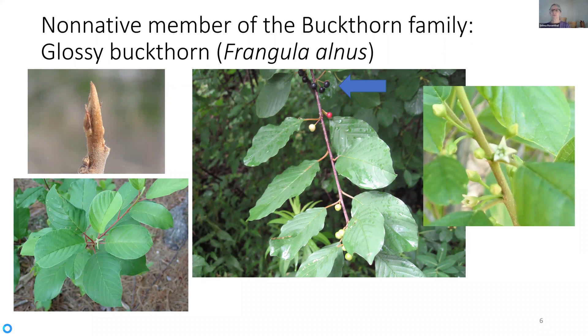Glossy buckthorn used to be in the genus Rhamnus, the same genus as the European buckthorn, but it's been put in its own genus Frangula for a number of reasons. For one, the buds are what we call naked — they don't have bud scales. There are no teeth to the leaf margins, so the edges don't have any serrations. There are also a lot of secondary vein pairs, whereas the European buckthorn supposedly only has two or three. The flower parts in Frangula are in fives, whereas in Rhamnus the parts are in fours.